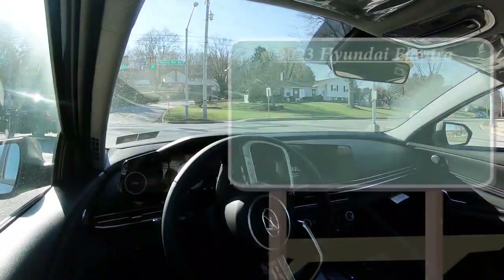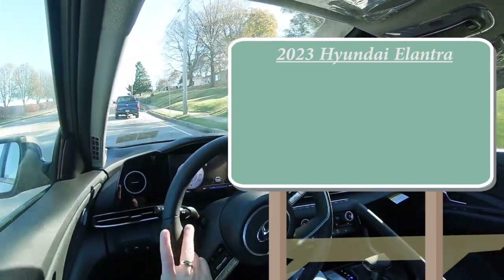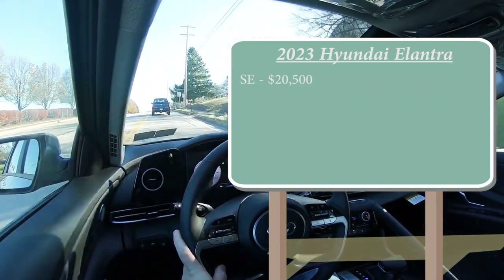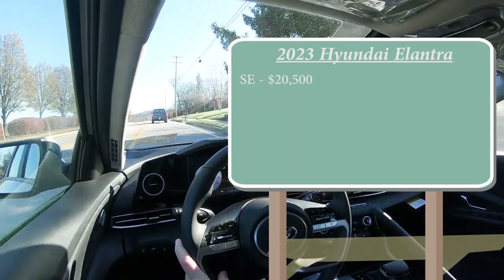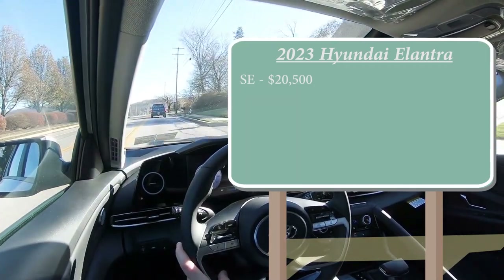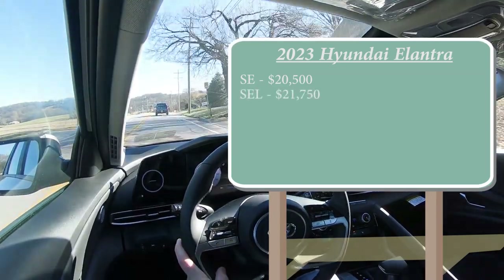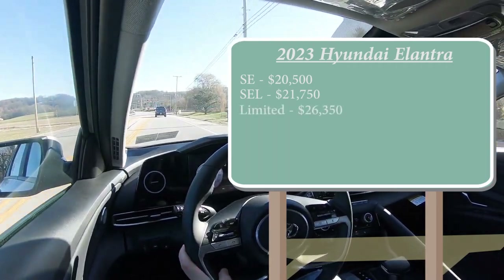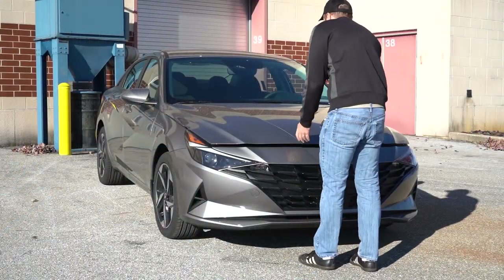There are several different trim levels for the 2023 Elantra. First is the SE starting at $20,500, which is a modest $650 bump from the 2022 model year — pretty on point for 2023 models. The SEL trim, which is the one we are in today, starts at $21,750. The Limited comes in at $26,350, and lastly the N-Line starting at $27,050.